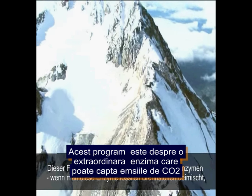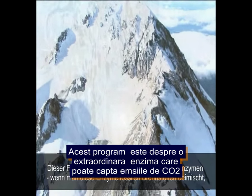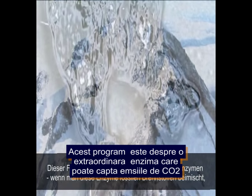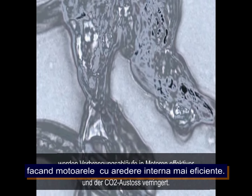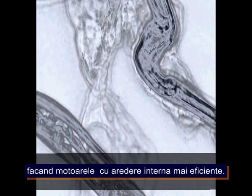This program looks into extraordinary enzymes that, when added to fuel, appear to cut consumption and carbon dioxide emissions by making combustion engines more efficient.